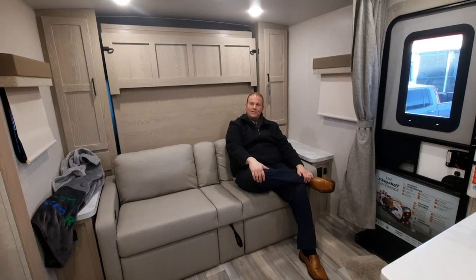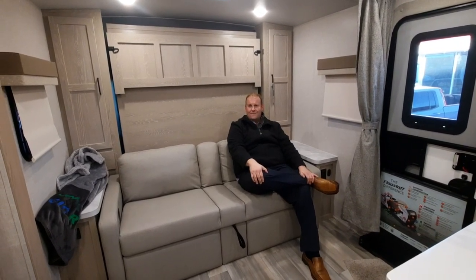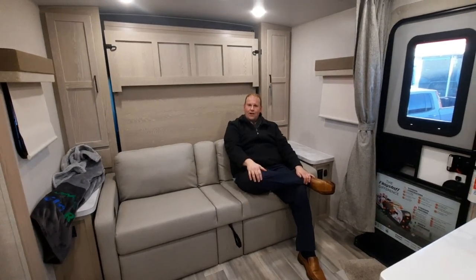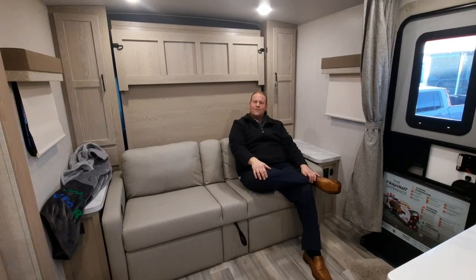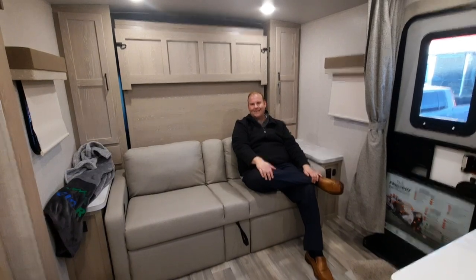Thanks for taking the time to watch this video on the beautiful 2023 Flagstaff Microlite 25BRDS. Give us a call at Magic RV at 403-362-8666. Ask for myself, Chase, or Tony, and we'll gladly help you out. Thanks again.